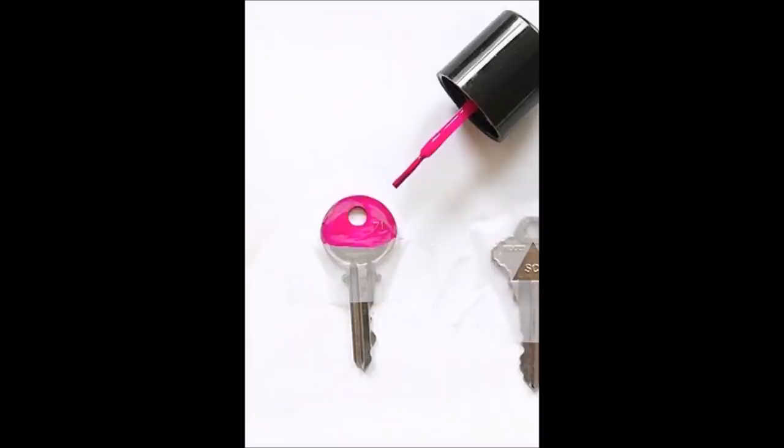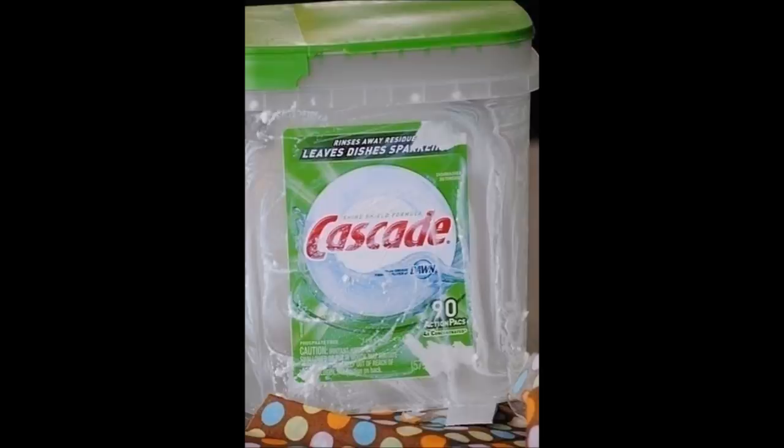10. Paint all of those similar keys with nail polish, so you don't waste time trying three different keys ever again. 11. Make a free card holder using an old dishwasher tablet container.